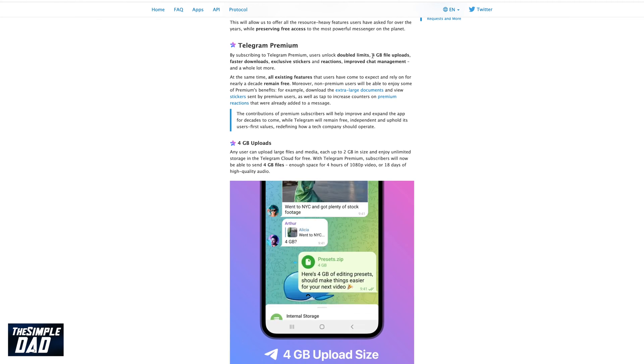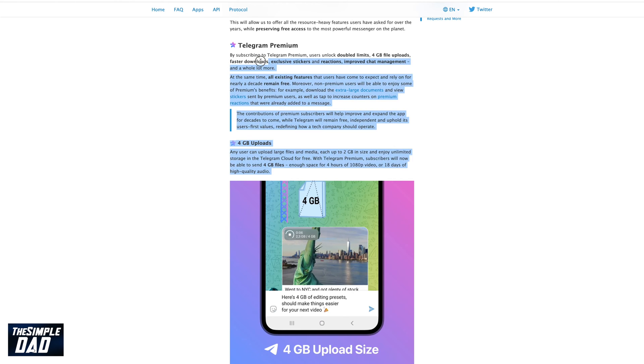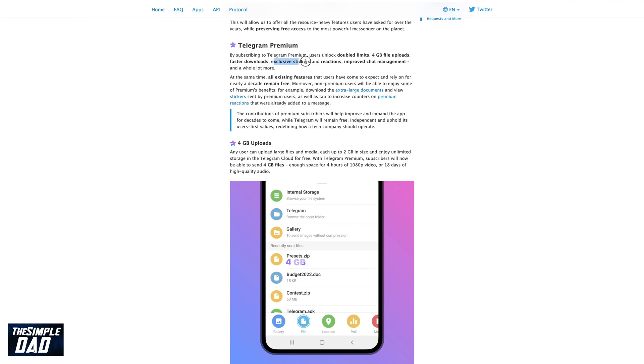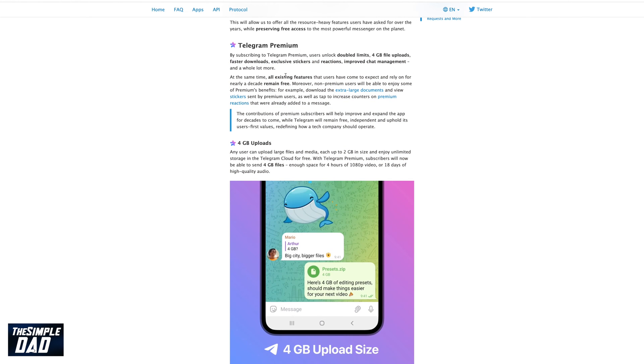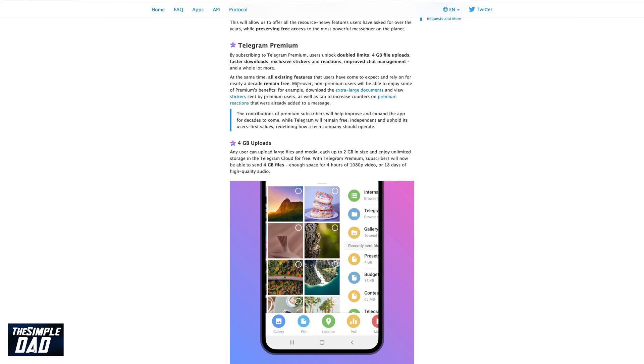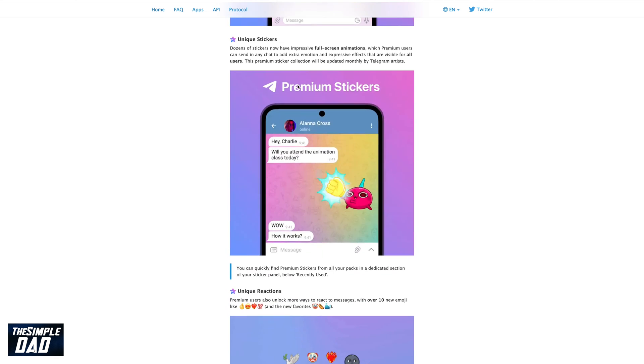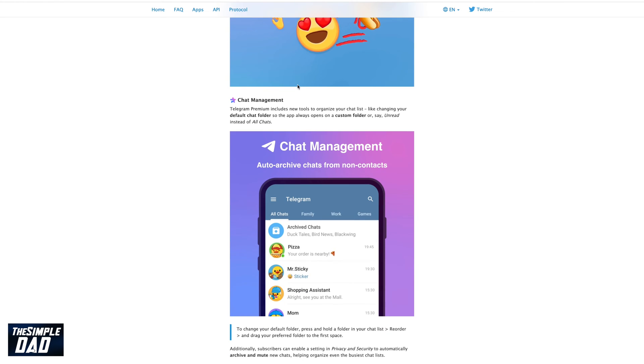You get double limits, 4G of upload size, faster downloads, voice to text conversion, no ads, unique reactions, premium stickers, a profile badge, animated profile pictures, and a different Telegram app icon.